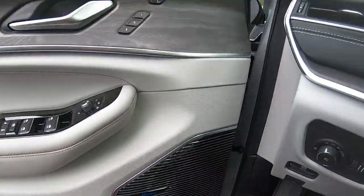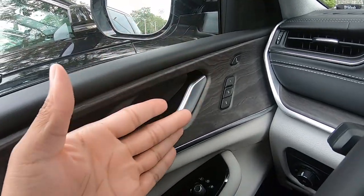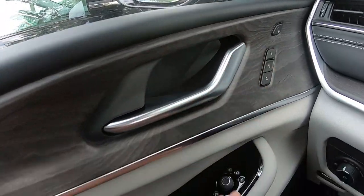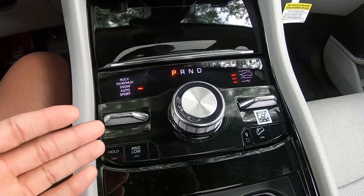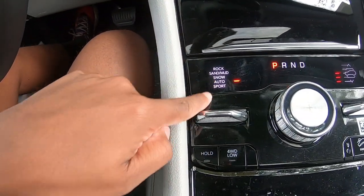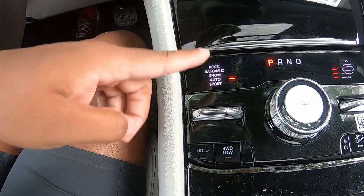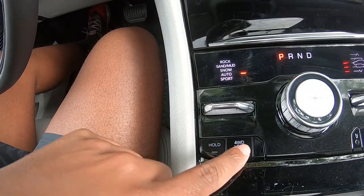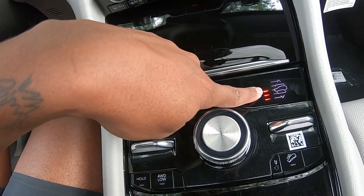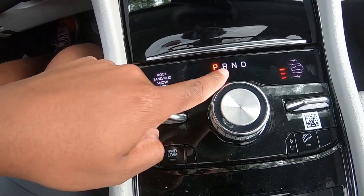McIntosh sound system — look at the attention to detail on this door panel. You've got massage seats, window controls, and lighting controls. In the center console you've got different drive modes and pretty much all the four-wheel drive options — Rock, Sand, Mud, all that. Flick down once to get into Sport mode. You've also got automatic brake hold, four-wheel drive low, air ride suspension controls, and hill descent controls.